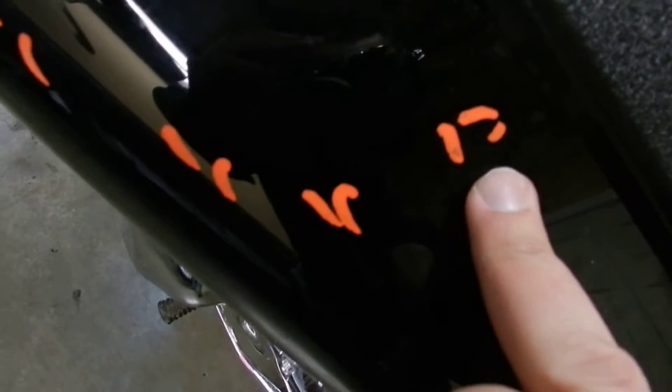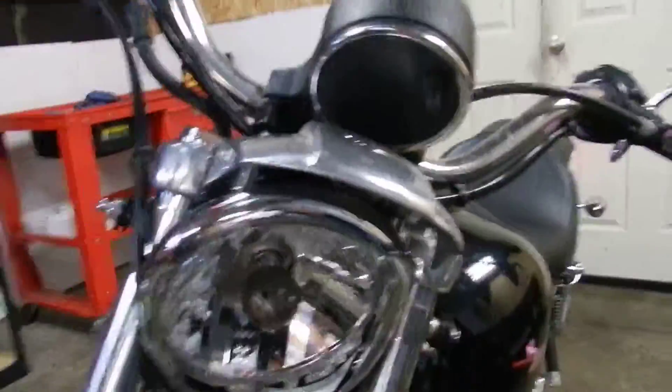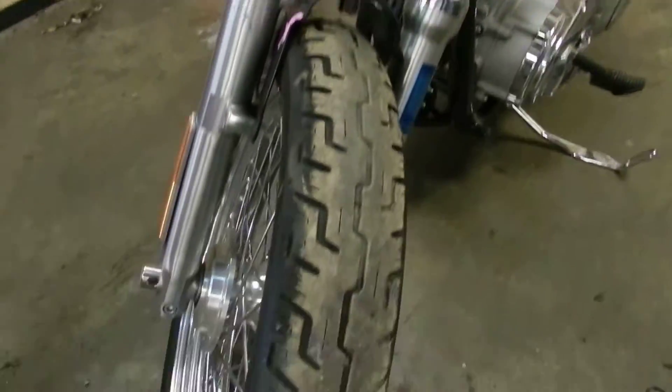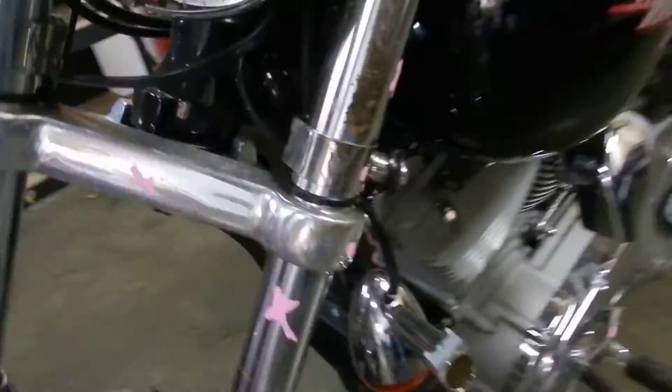It's got some very minor scratches in the paint. This did go through the insurance company so it's gonna have salvage paperwork. Headlight's busted, turn signals broke.